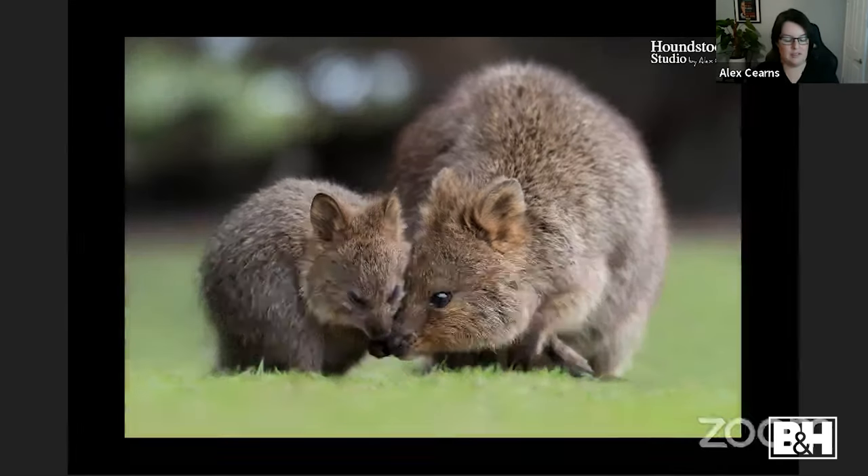A frigate bird landed on our boat's navigation equipment while sailing in the middle of nowhere — got it with the big zoom from about 30 inches. In Tanzania on the Serengeti, an ostrich popped up out the window for a quick shot. And one of my favorite animals — I even have a tattoo of them — are quokkas. Small marsupials about the size of a cat, living on an island near Perth with no predators. They're world-renowned for selfies and always look happy when they eat.